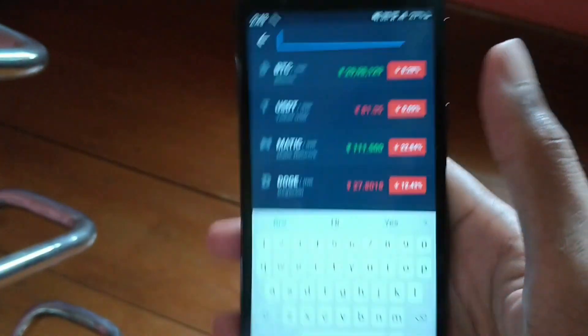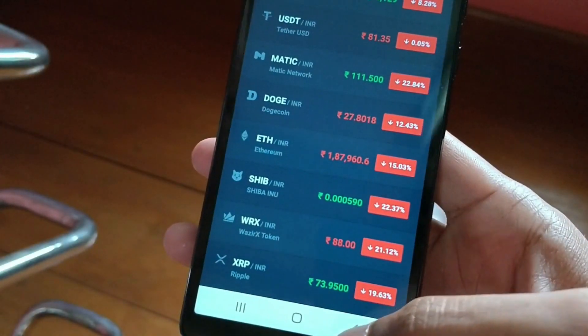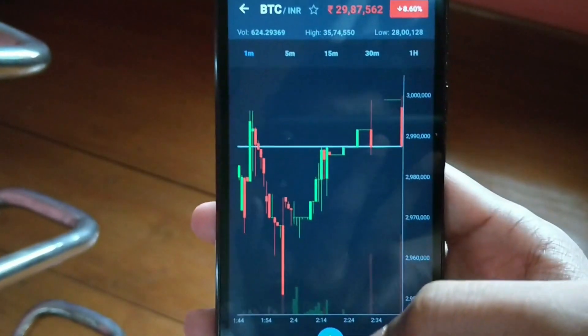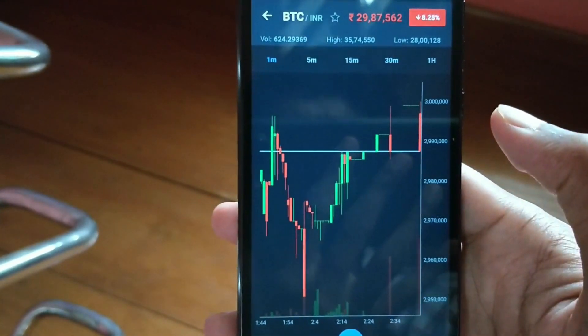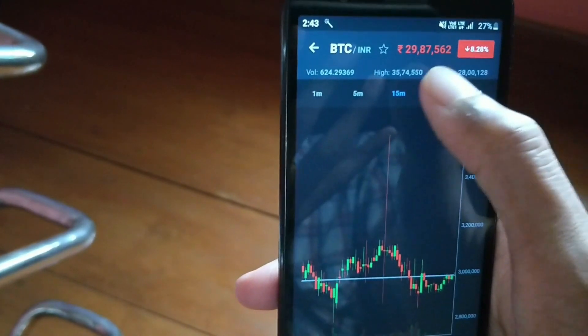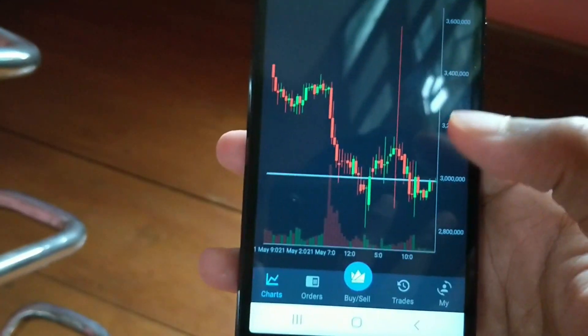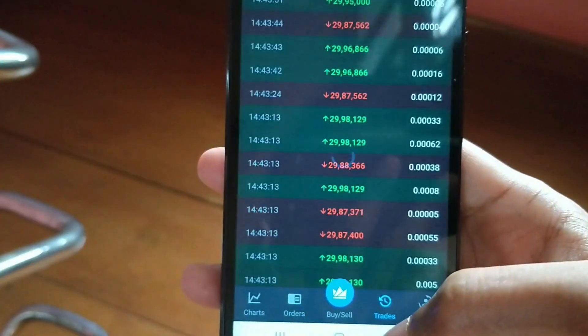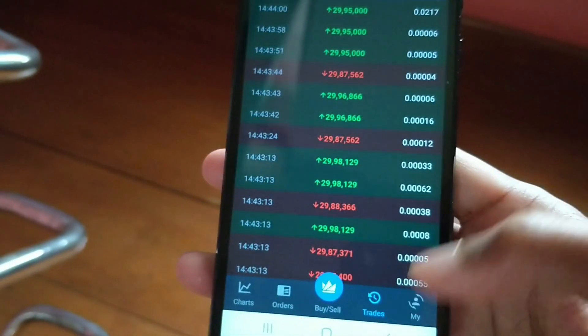The most interesting thing about WazirX is its graph — the graph is very simple and easy to understand. You can also set the time duration to check how the coin is performing. Down here, next to the graph, you can see there are order, trades, and open orders sections.